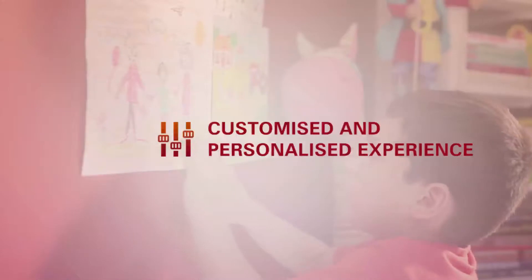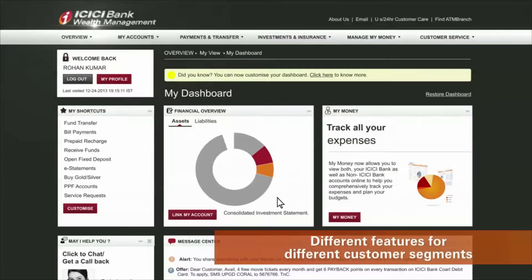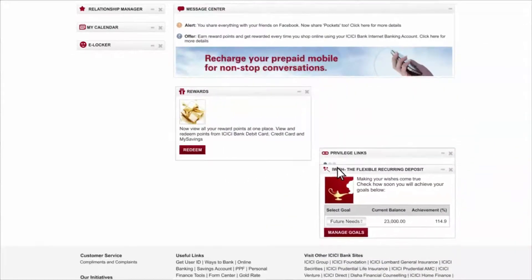ICICI Bank brings to you a revamped internet banking experience that is personalized and customized to your taste. A simple drag and drop functionality allows you to move around widgets and place them where it's convenient.